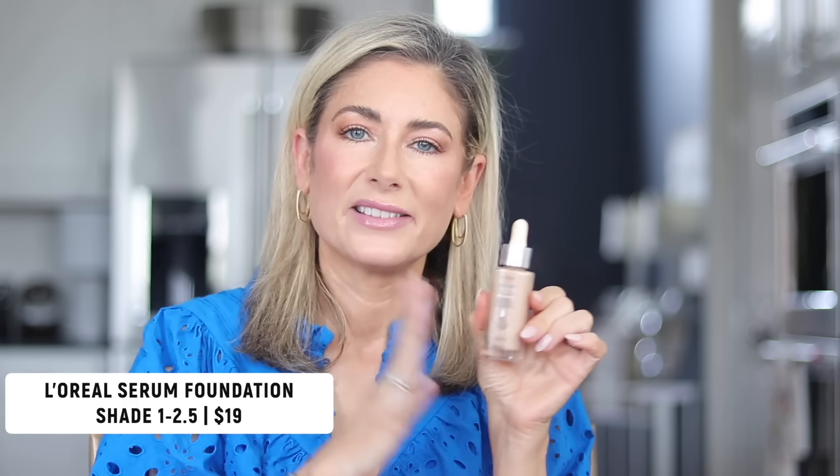I rediscovered my love for the L'Oreal True Match Hyaluronic Tinted Serum Foundation. I'd say it's a light to medium coverage, slightly buildable, and I'm wearing it today — it is glowy. I'm applying it over some very shiny sunscreen as I'm testing out tinted SPF, which I'll probably post on Instagram. I've been wearing it pretty much non-stop for the last couple of weeks. It dries down nicely, and if you powder it, it's not too shiny — a beautiful one for spring. I'm currently wearing shade 1 to 2.5 but probably need to go up to the next shade.